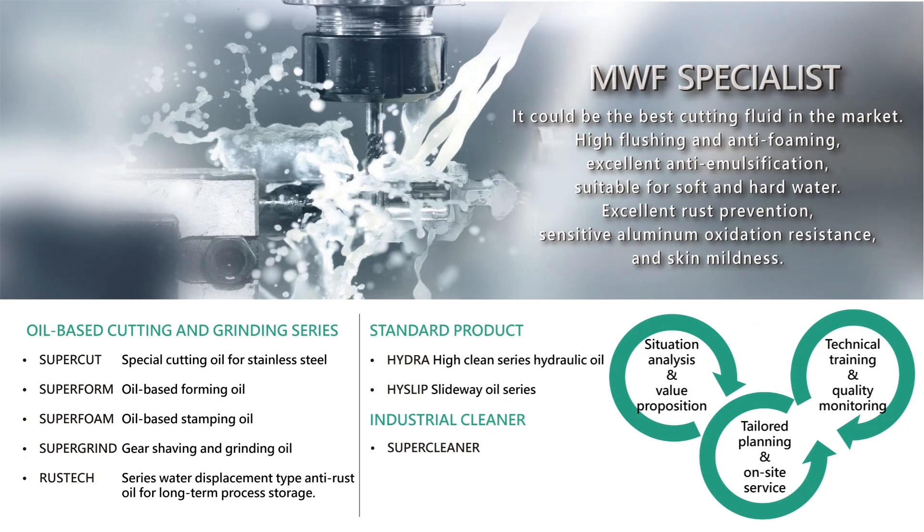MCM also has oil-based cutting and grinding fluid series, slideway oil, and industrial cleaner, able to supply any processing fluid demand in the factory.